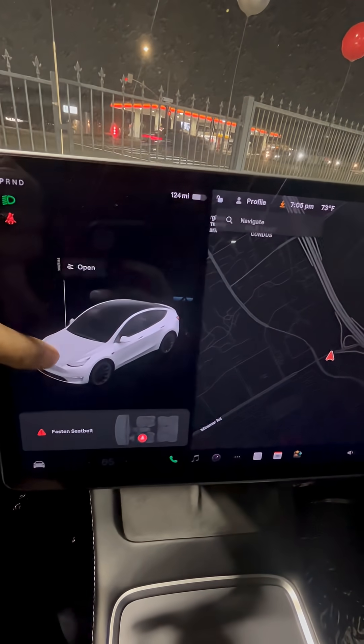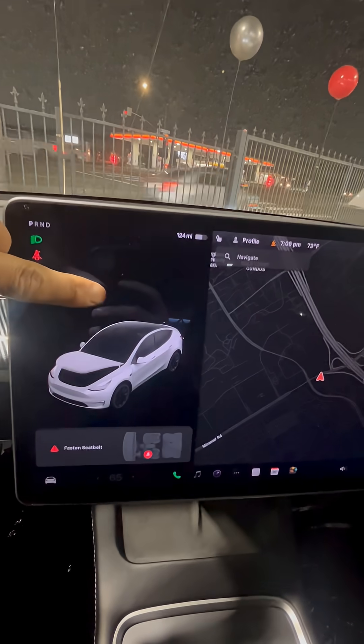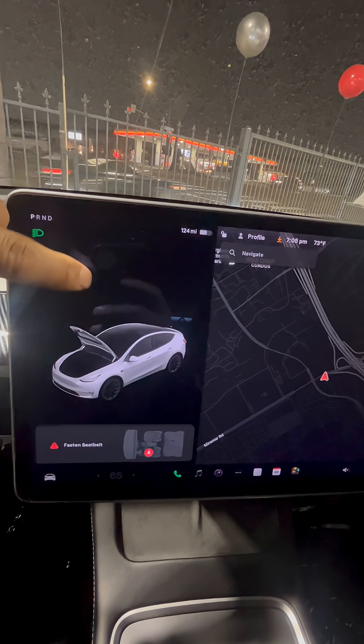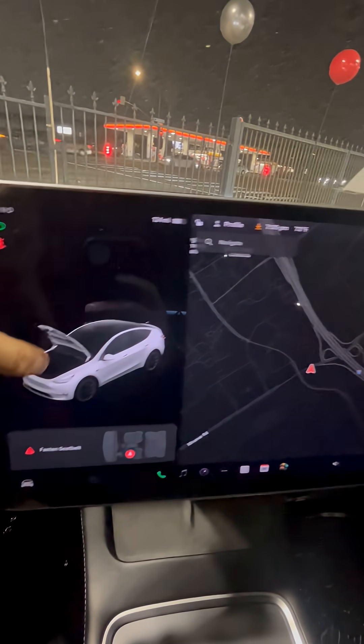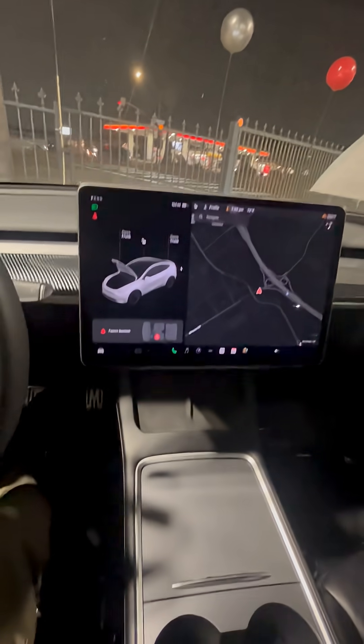When opening the frunk, you might think you press the front, but that's not it — you press up top where it says open, right there. That's it for this quick video about the Tesla Model Y 2021.